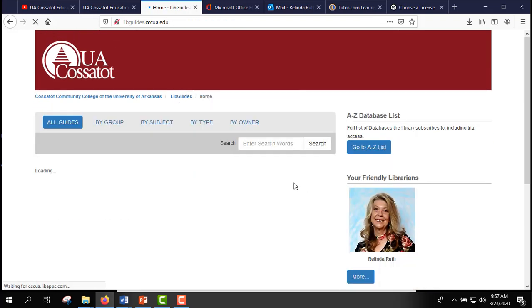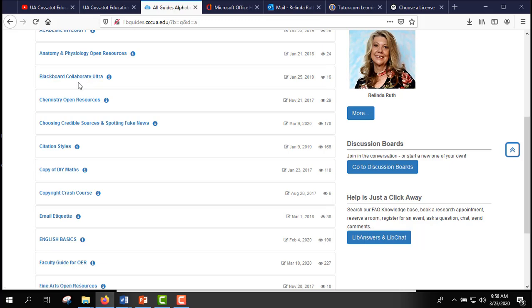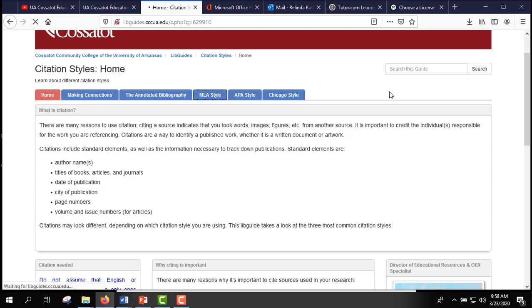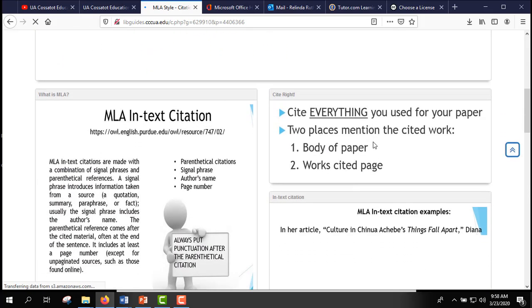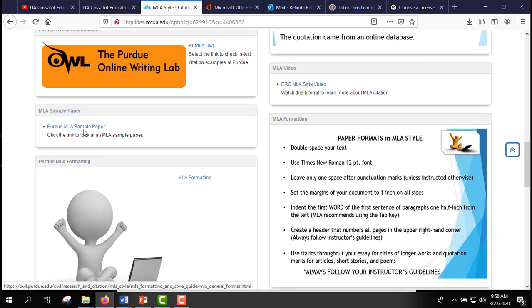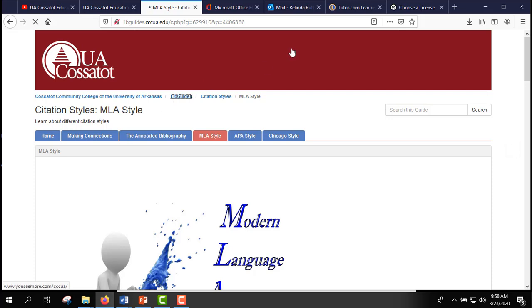We have several LibGuides available and they're all listed. If you're using Blackboard Collaborate, there's a great LibGuide on how to use that. There are also guides on choosing credible sources and spotting fake news, and citation styles — which is especially important if you're already writing. You might be using MLA style; we also have APA and Chicago style available. There's even a link to a Purdue Online Writing Lab sample paper. All this information is available to you for free.